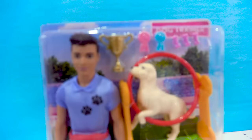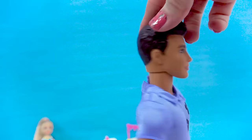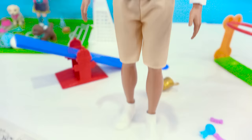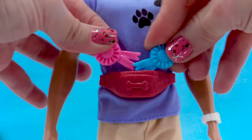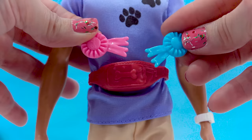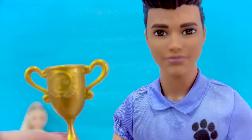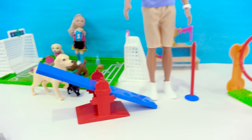Look at this new Ken set. This is really cool. Here's the dog trainer. It's really cool seeing this style Ken with his dark brown hair. He's got some puppy paws on his shirt, some khaki shorts, and some sneakers so he can run after the dogs. What does he have inside of his fanny pack? He's got some awards and ribbons he's won, so he's really good at training dogs. He also has some dog treats in here — perfect. And it comes with a gold trophy cup. The set comes with a golden lab and a little chihuahua and three obstacle training sets.